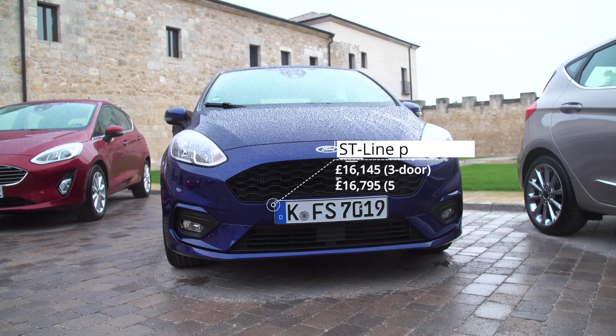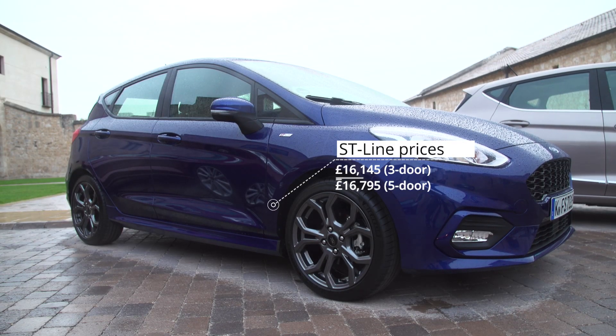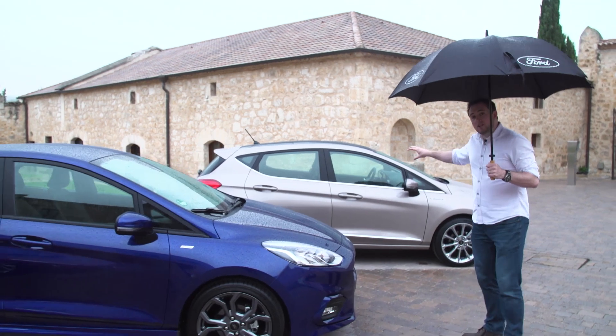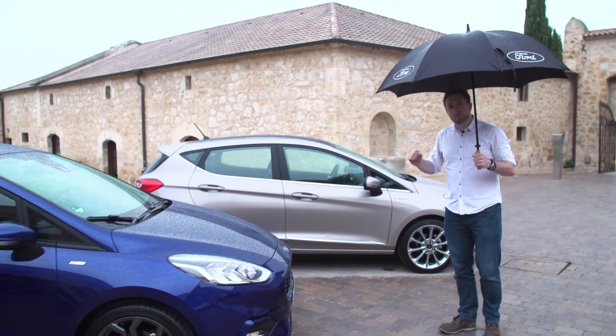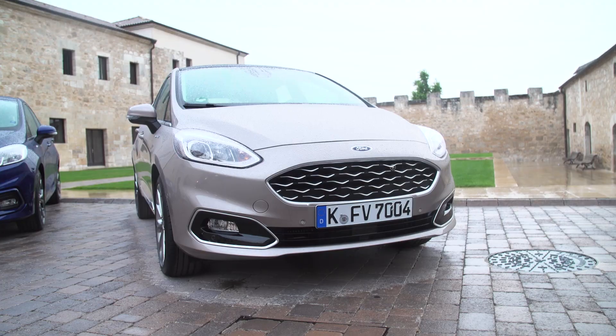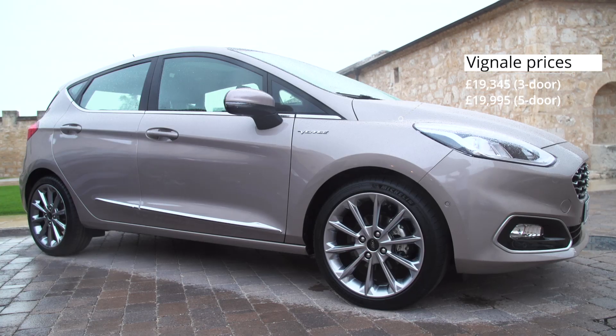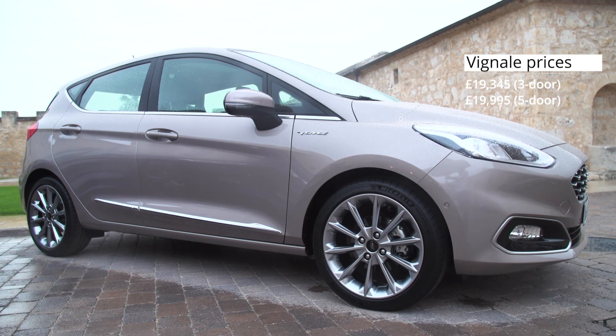The ST Line takes the regular Fiesta and puts in sports seats, sports suspension and generally has a bit more of an aggressive look and feel. And then there's this — for the first time ever, we've got a Vignali derivative of the Ford Fiesta: like the Fiesta, but with leather on the inside as standard, a rather opulent panoramic sliding back roof, and a slightly higher price tag to match.